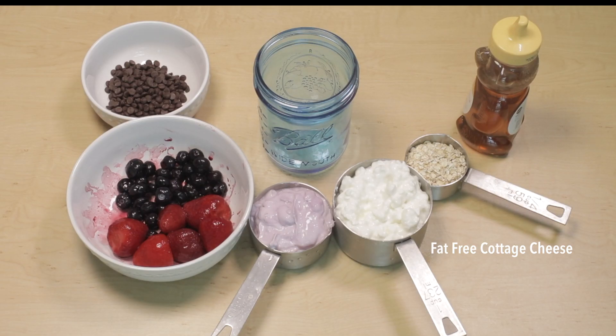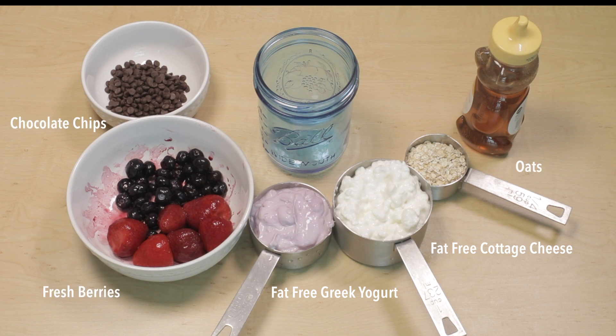You will need one cup of fat-free cottage cheese, half cup of fat-free Greek yogurt, fresh berries of your choice, chocolate chips, oats, and honey.